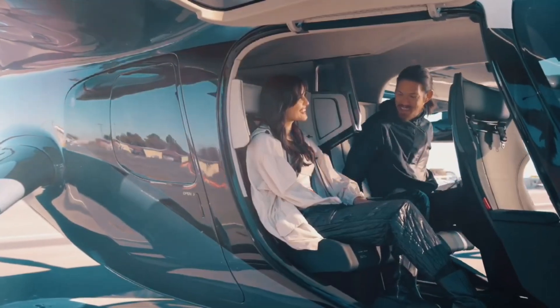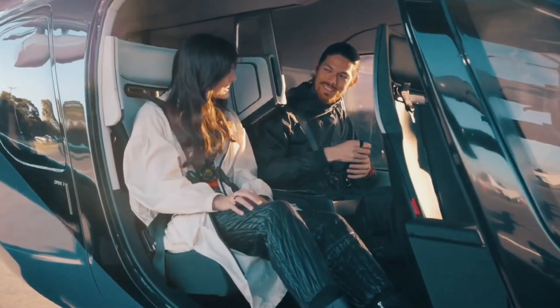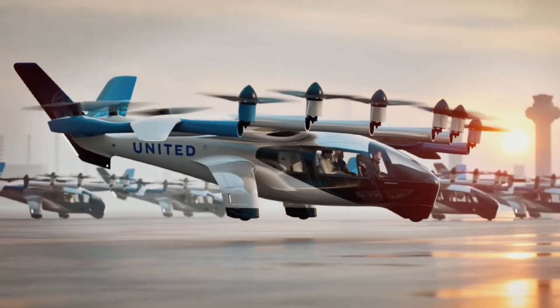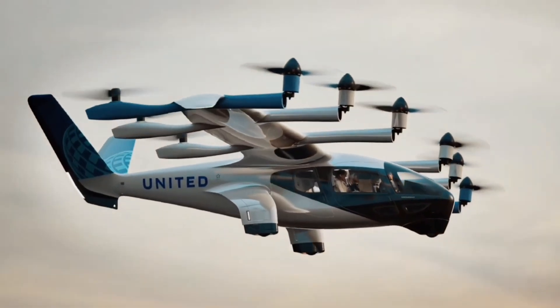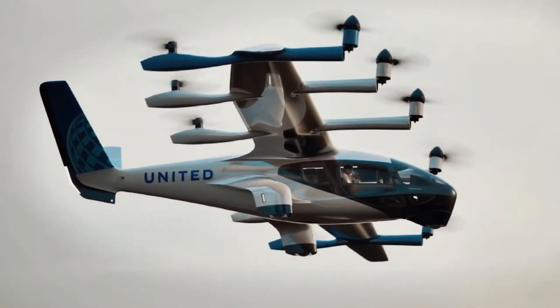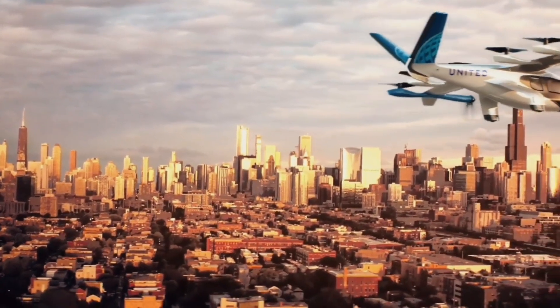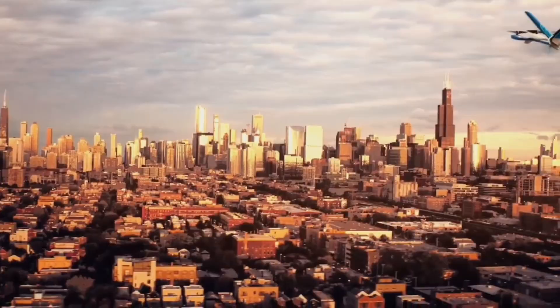After completing the FAA certification process in late 2024, Archer intends to debut Midnight in 2025 as a component of its air mobility network for urban areas. With a top speed of 150 miles per hour, this plane can cut your long travel in half. To create Midnight, Archer took a novel method by fusing high emotion with high function, making passengers want to be a part of it.